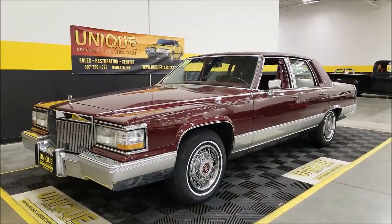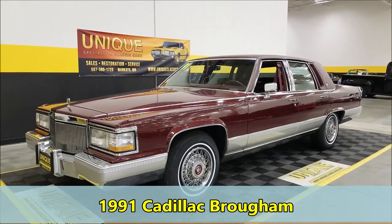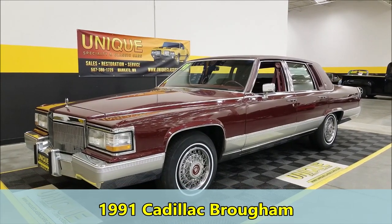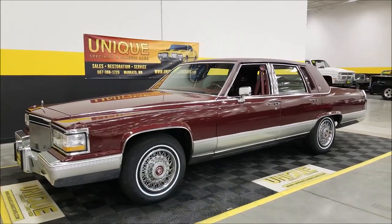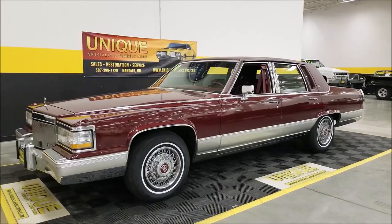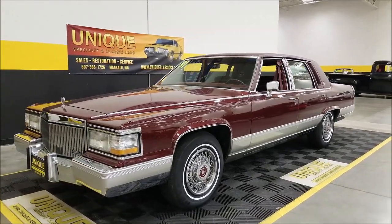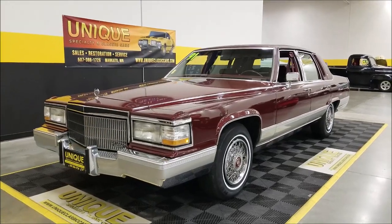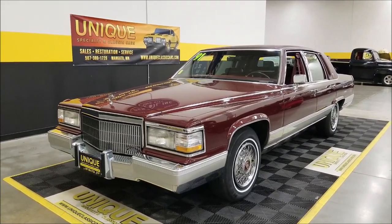Alright Cadillac fans, here you go — here is a cruiser, it's a nice one: 1991 Cadillac Brougham. The Brougham nameplate was used from '87 to '92. Prior to that, the last time you'd seen Fleetwood Broughams, but this would be considered a Cadillac Brougham.